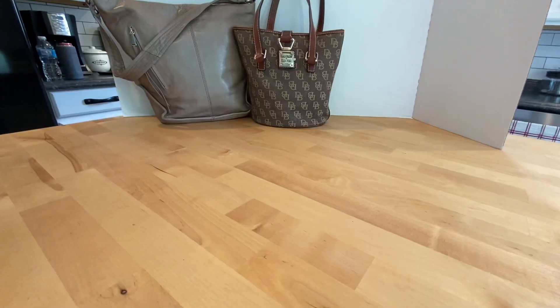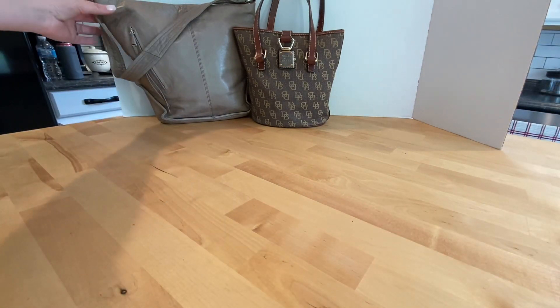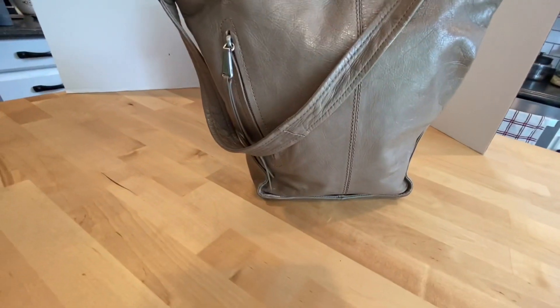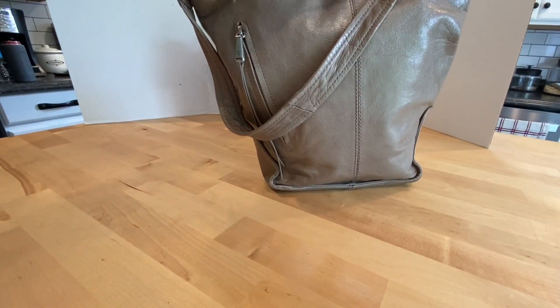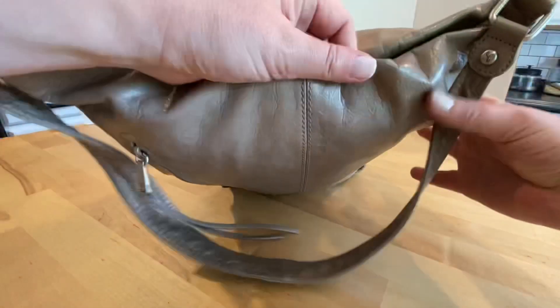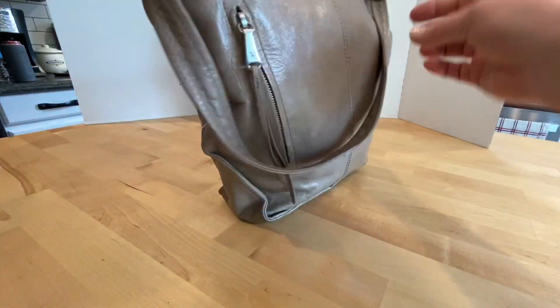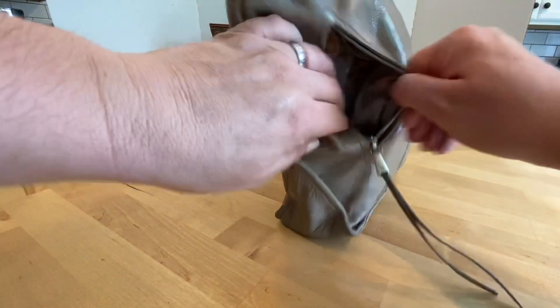Second to last — we're going to look at this Hobo International bag. It's got that crackled, rustic leather look. We're going to call this the front of the bag — it's got a side zipper pocket.